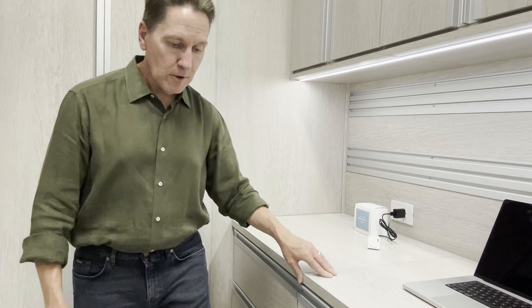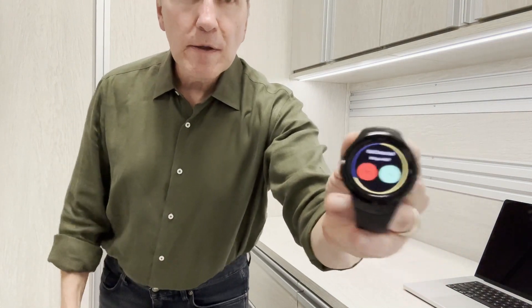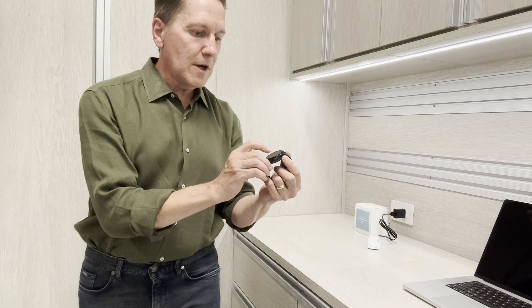"Have you fallen? Have you fallen? Please select yes or no." I'm going to pick up the watch, and as you can see, it gives me two buttons to choose from. I say no — I have not fallen.